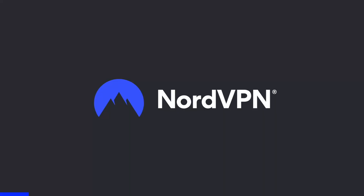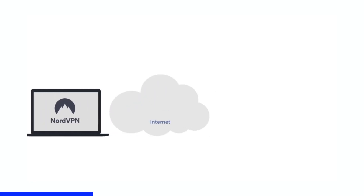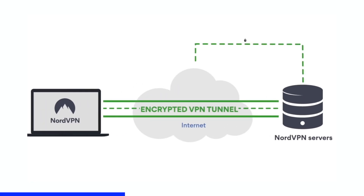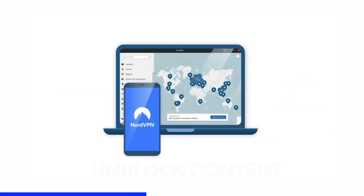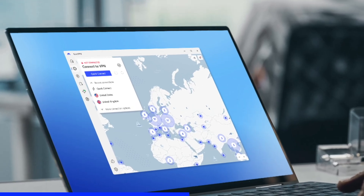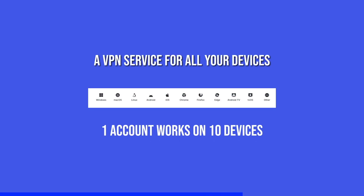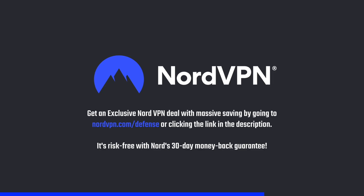A word on NordVPN, one of the most trusted and fastest VPN brands, with a no-log policy validated by Deloitte. NordVPN provides a 256-bit encrypted tunnel that protects your privacy and enables you to access content blocked based on geolocation. Its threat protection system helps you avoid phishing, scams, and malware. The NordVPN application is available for all major platforms and browsers. Get an exclusive deal with massive savings at NordVPN.com/defense. It's risk-free with Nord's 30-day money-back guarantee.